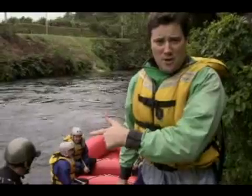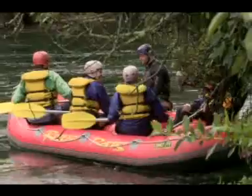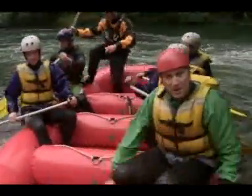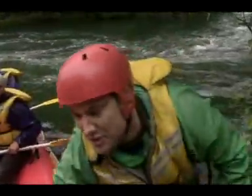I'm about to get on the Kaituna River and go rafting with the River Rats crew, but I'm a bit apprehensive because they've told me that this river's got the highest commercially rafted waterfall in the world. Although I've also heard the river's not as swift as it could be — is that right? Wow, that was absolutely amazing, although they told me that the boat only flips one time in 20, so I'm assuming that it was the 20th.